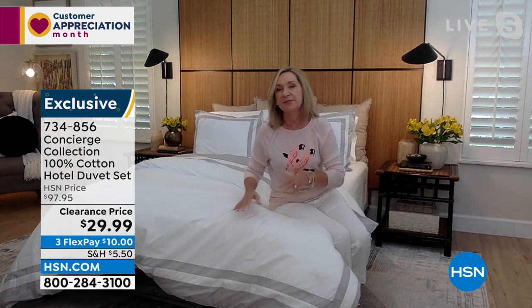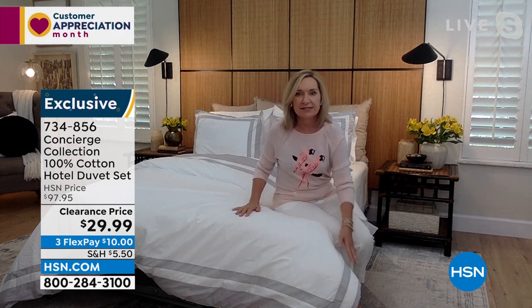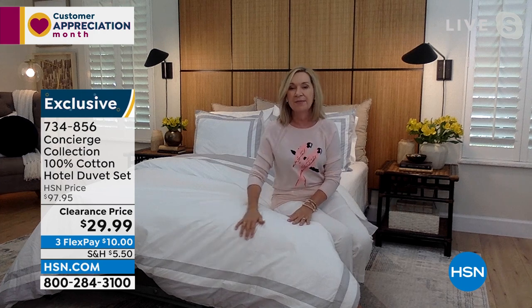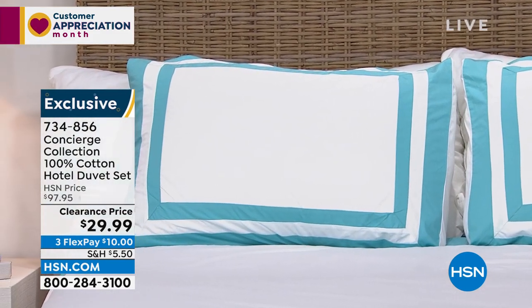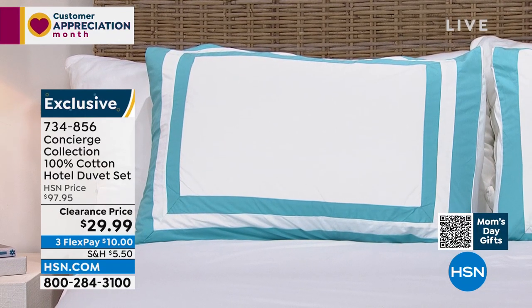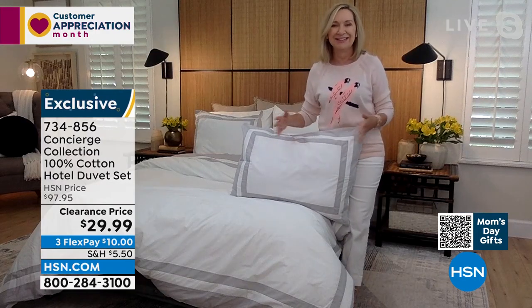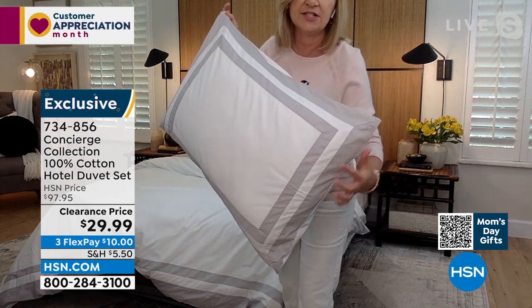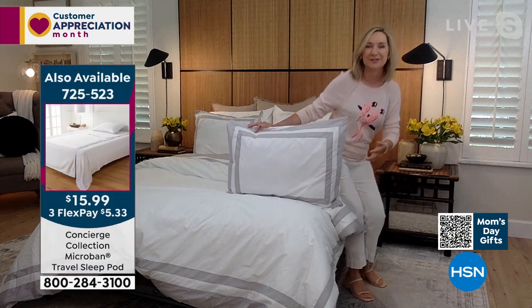It's 100% cotton and 300 thread count — luxury level. Nice weight, not too heavy, not too light. You can really put anything inside. The nice thing about it is you can pull this entire cover off and throw it in the washer and dryer. I love the simplicity — very elegant, clean, and modern. The navy is incredible if you love decorating with blue and white. I've seen this look in a catalog priced at $400 for just the duvet cover — you couldn't even get a sham for what we're offering today.